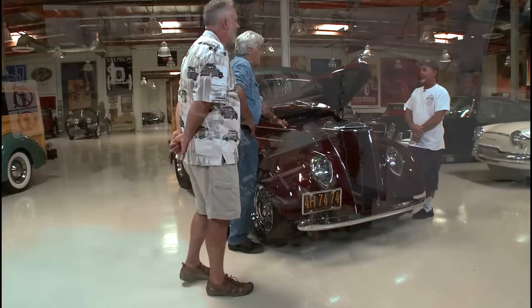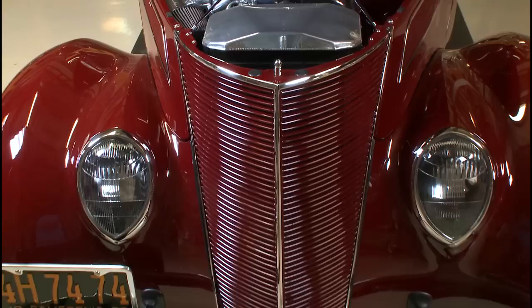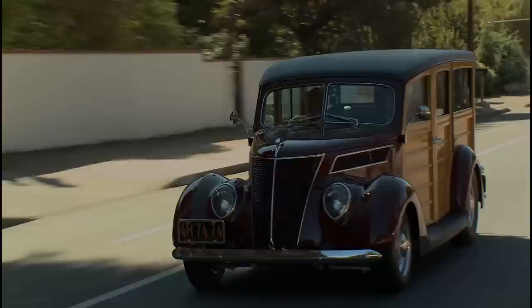Is the engine stock or has it been modified? It's a rebuilt street performance 5.0 Mustang motor. What are we looking at — 350 horsepower? About 420. Very nice. The engine is late '80s, early '90s — and there's a big aluminum radiator and condenser in the front. Boy, packed in there — barely fits.